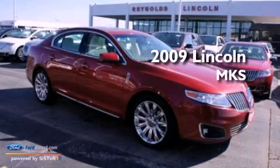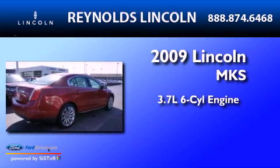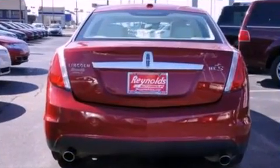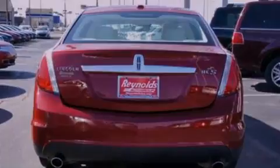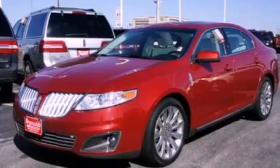This is a 2009 Lincoln MKS. It features a 3.7-liter six-cylinder engine and an automatic transmission. Its top features include heated front seats, a low-tire pressure indicator, and traction control and stability control systems.